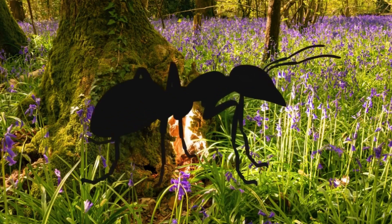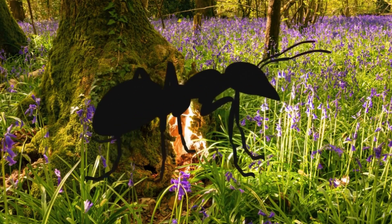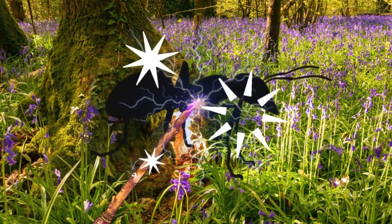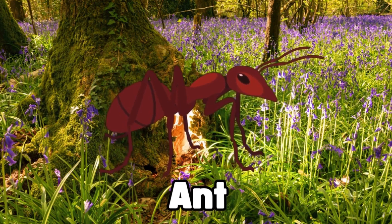Oh, look at this tiny bug. It's so small, but it works really hard. Can you guess what bug this is? Magic, magic, make the bug appear. It's an ant. Ants work together to carry food and build their homes. Great job!